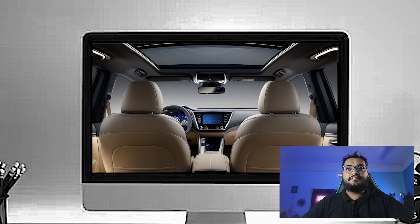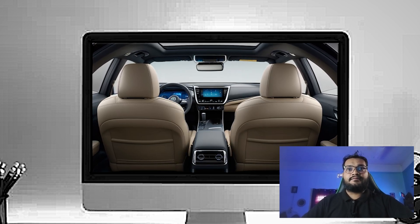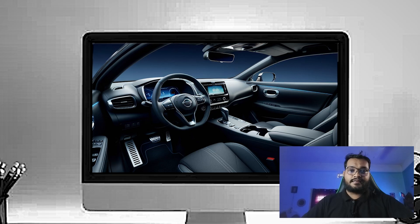Behind the wheel, there's a fully digital 12.3-inch driver display in the higher trims that shows all your vital driving information in a clear format.